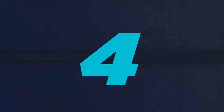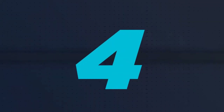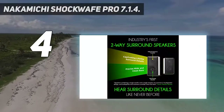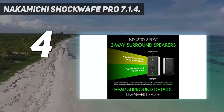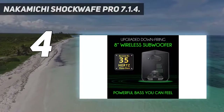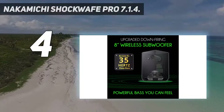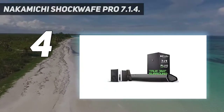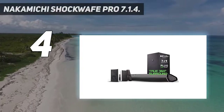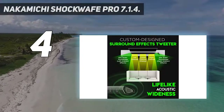Coming in at number 4: the Nakamichi Shockwave Pro 7.1. The Nakamichi Shockwave Pro not only delivers some of the deepest bass, but is a full 7.1 audio channel home theater system with wide spatial sound effects. The main soundbar unit features upgraded sound performance with a 35% wider soundstage than its predecessor.